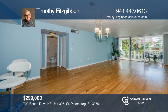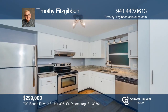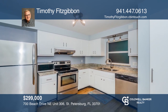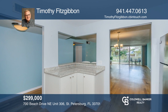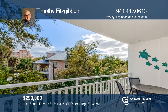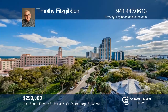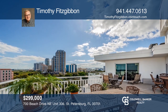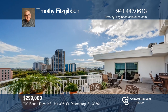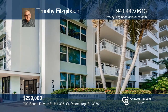This one-bedroom, one-bath unit offers everything you could possibly need at your doorstep in the heart of St. Petersburg. An open floor plan offers hardwood floors throughout and an updated kitchen with stainless steel appliances and granite countertops. Take in bustling city views from the comfort of your balcony, and check out bay views from the newly renovated community room and rooftop lounge. This 55-plus Harper Hill condominium also includes assigned garage parking. Call Timothy Fitzgibbon.